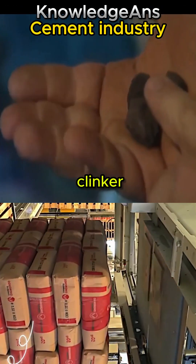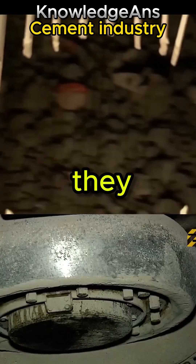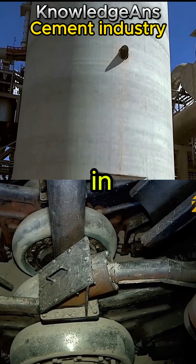The large grey balls, called clinker, come out of the kiln. They are then cooled with air when they come out of the kiln, and then stored in large silos.